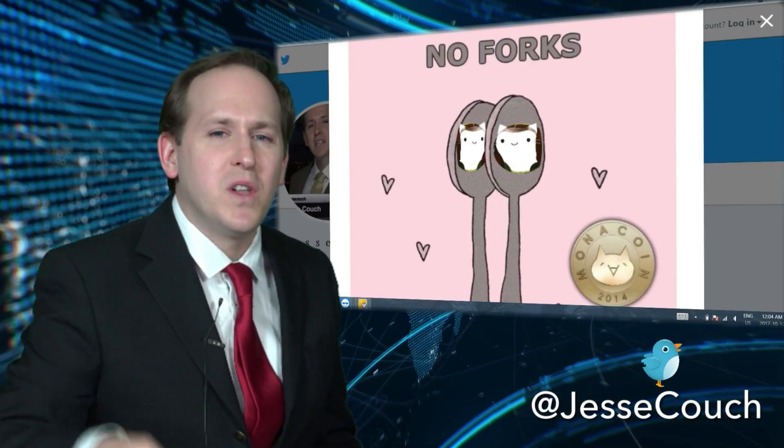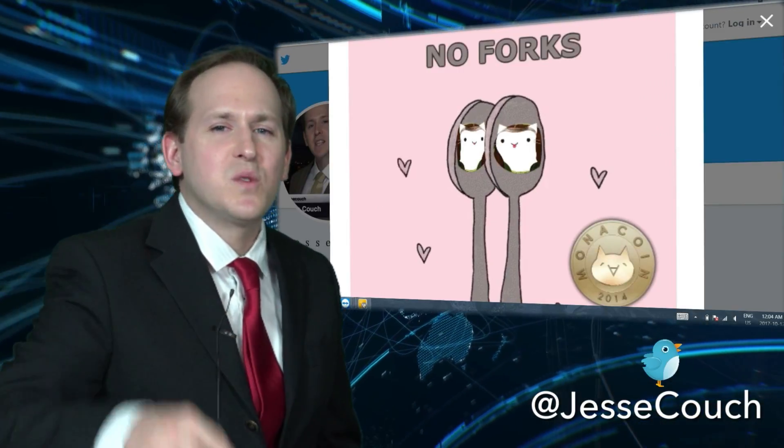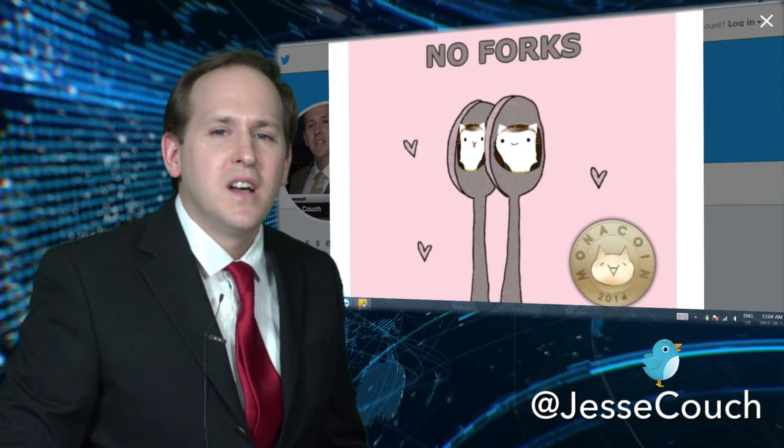MonaCoin — I'll tell you guys why I'm going long here. MonaCoin has never forked and has never done a swap to void your paper wallets. I love that.